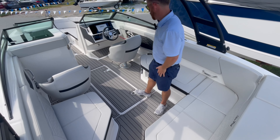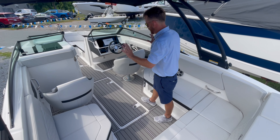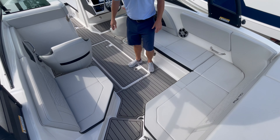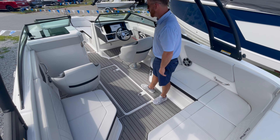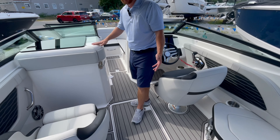Looking through the SPX lineup, you have a lot of seating. This boat's optioned with the double forward-facing captain's chairs. A lot of storage underneath the seating, really nice in-floor storage. You have an optional head in this boat, which is great for the kids.